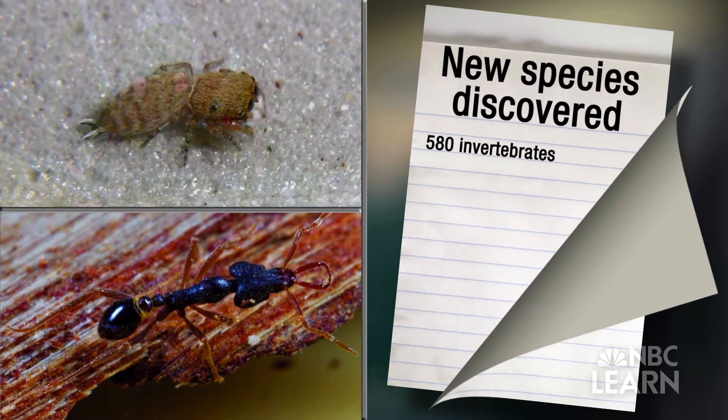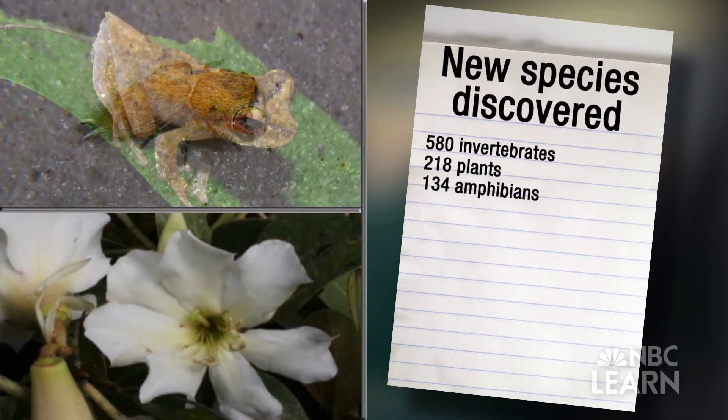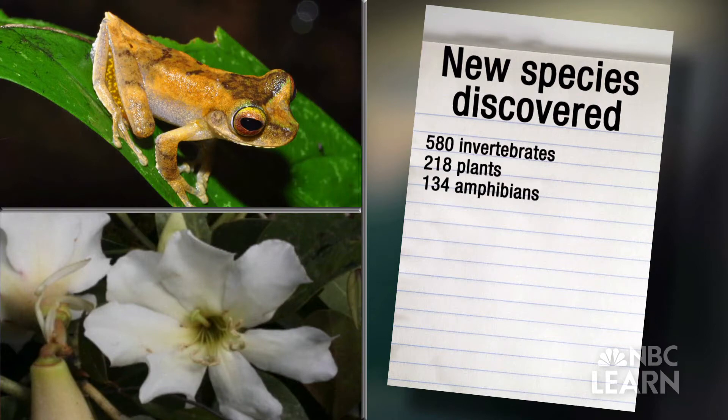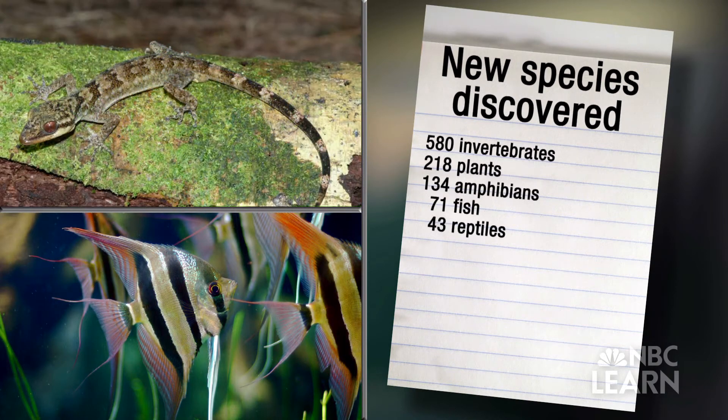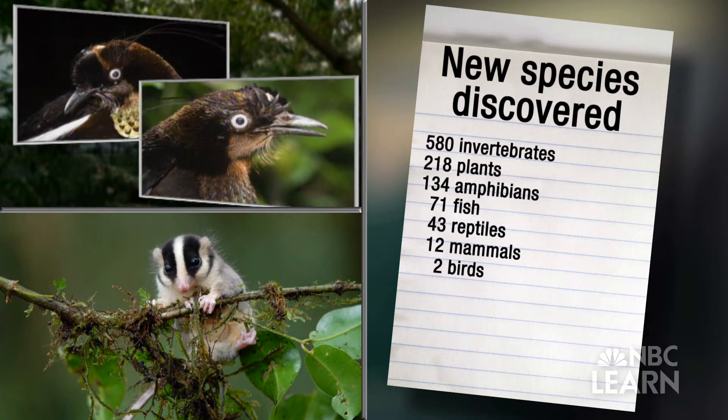If you're keeping track: 580 invertebrates, 218 plants, 134 amphibians, 71 fish, 43 reptiles, 12 mammals, and 2 birds. Now that's a whole lot of biodiversity.